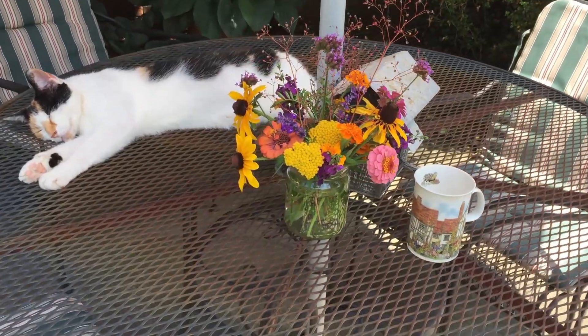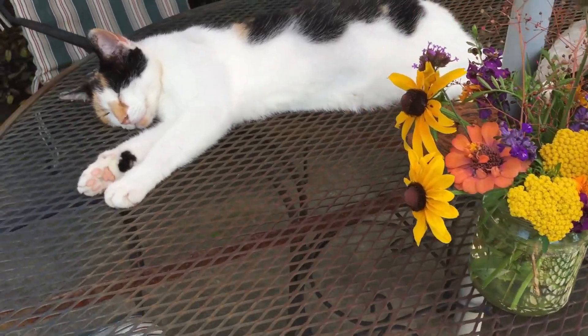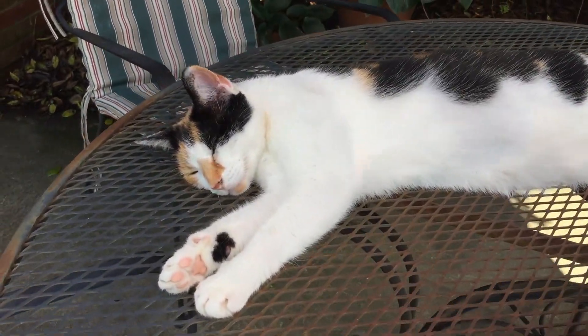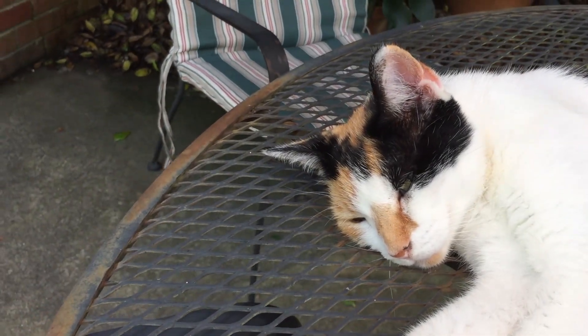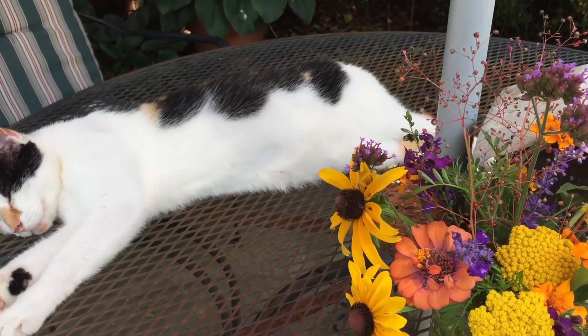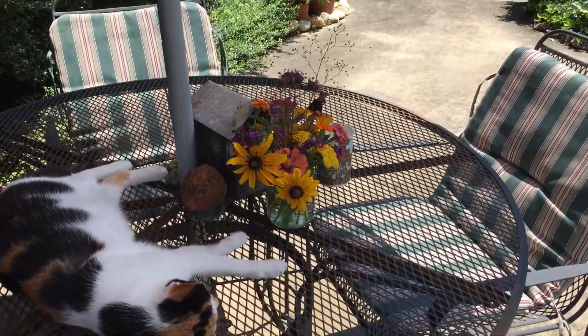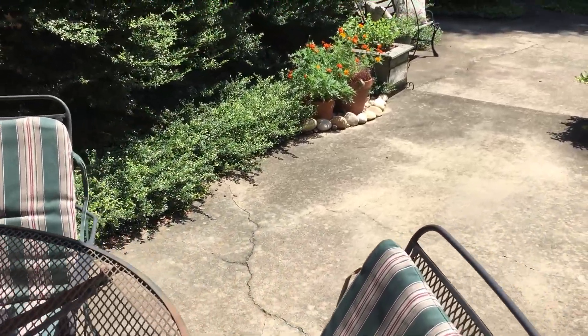I made a little bouquet of flowers from my garden and stuck them in a jam jar. And here we have Callie, the garden cat, who is at the moment pretending to be sound asleep. We'll leave Callie to her nap — that's about her tenth one today.